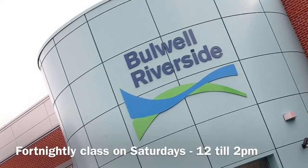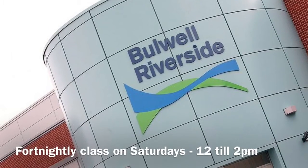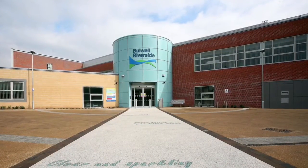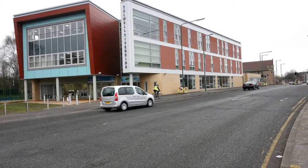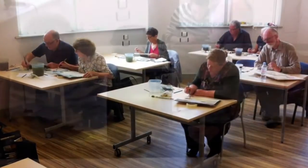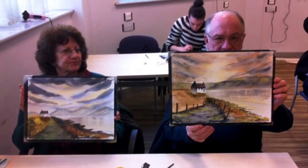This is the Bulwell Riverside Centre in Bulwell near Nottingham. I've been running a class here on a Saturday for a while now. It's a regular fortnightly class and runs from 12 o'clock till 2 o'clock. The classrooms are very modern and spacious and bright, and students always seem to do a very nice painting during the two-hour sessions.